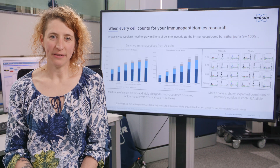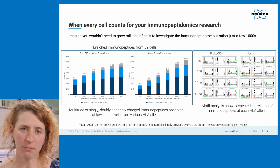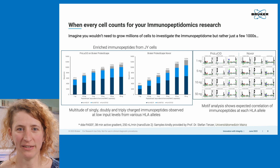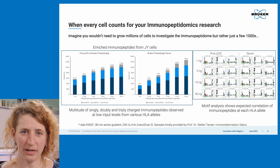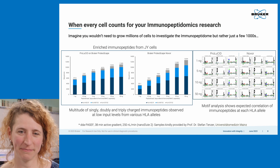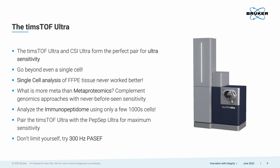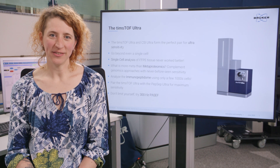Apart from highly sensitive instruments and optimized methods, data processing plays a major role. Bruker Proteoscape search software provides researchers a strong tool for immunopeptide analysis. A multitude of singly and doubly charged immunopeptides are observed even at sub-nanogram loads, and motif analysis shows excellent correlation of immunopeptides at various HLA alleles. We are proud to present the Timstof Ultra, which further pushes the limits of sensitivity and speed — get in touch with us and experience ultra sensitivity!